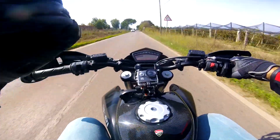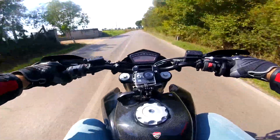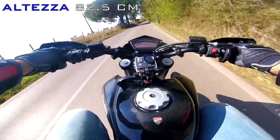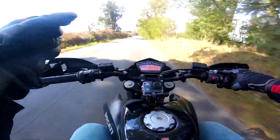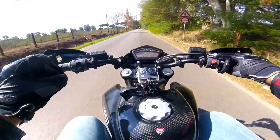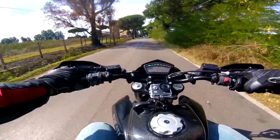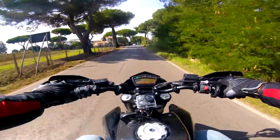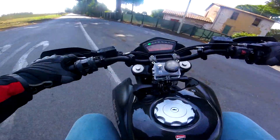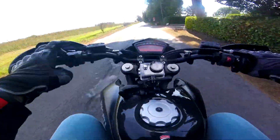Io che sono alto 1,93 m ci sto molto comodo, soprattutto perché la sella è alta da terra 82,5 cm, e riesco a toccare perfettamente con i piedi — è giusta per me! Però secondo me anche se sei alto 1,80 m o giù di lì, va bene! La frenata mi convince: è graduale, non troppo invasiva, ed efficace!